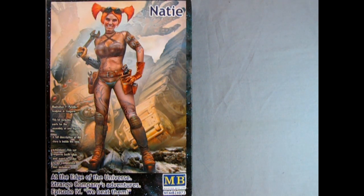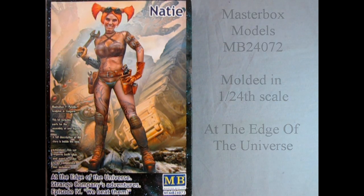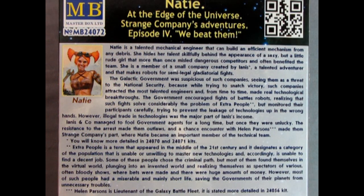This is Masterbox model number MB24072 and is molded in 1:25 scale. On the back of the box, we can read up on Naty's backstory, as well as take a look at a QR code which will get you right over to the Masterbox website.